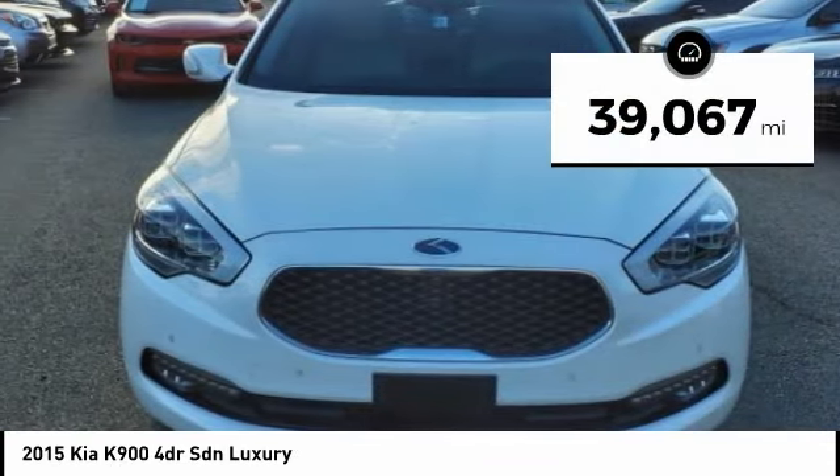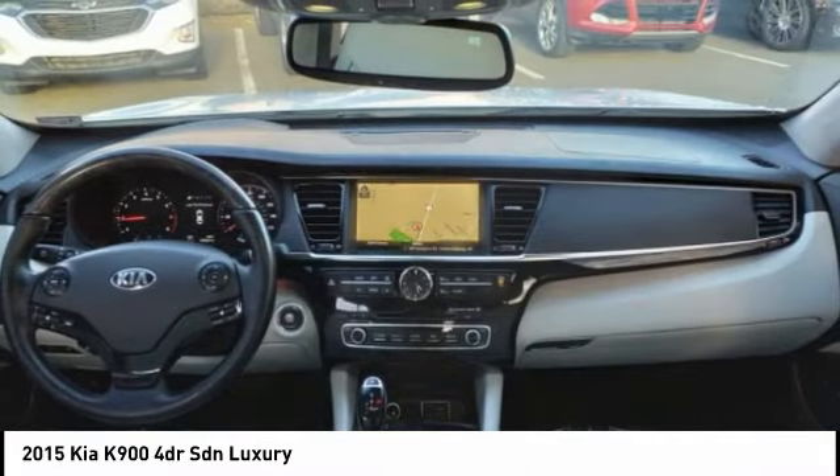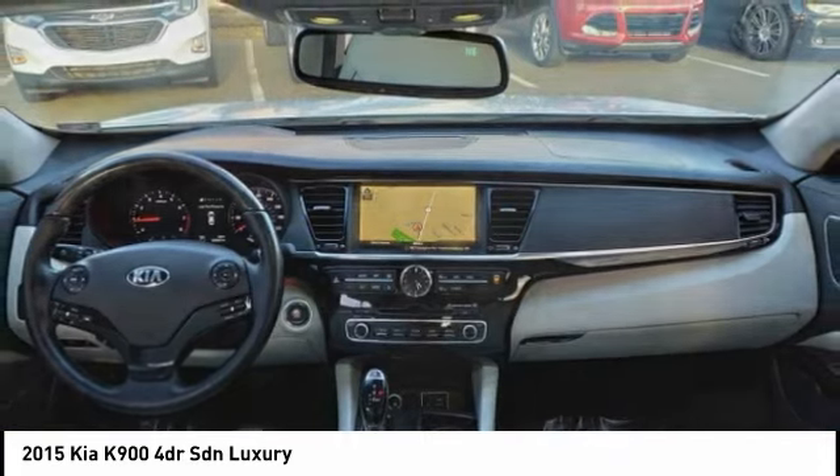This vehicle has less than 40,000 miles. Searching for a dependable vehicle that looks great too? You've found it! So stop in today!